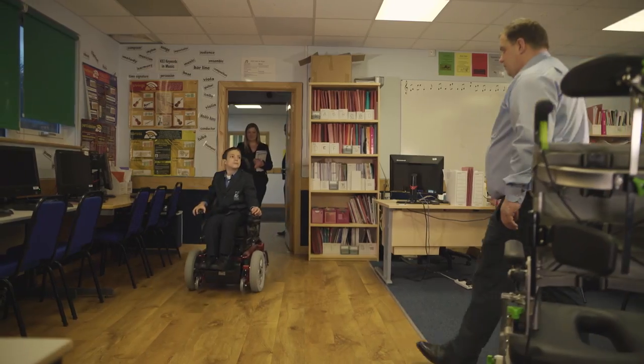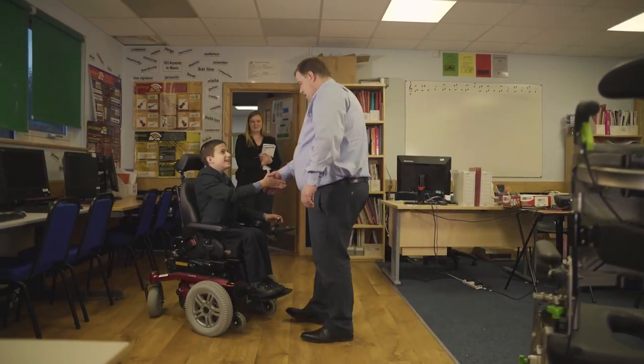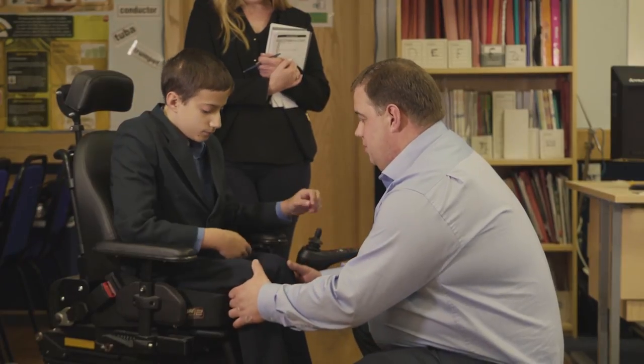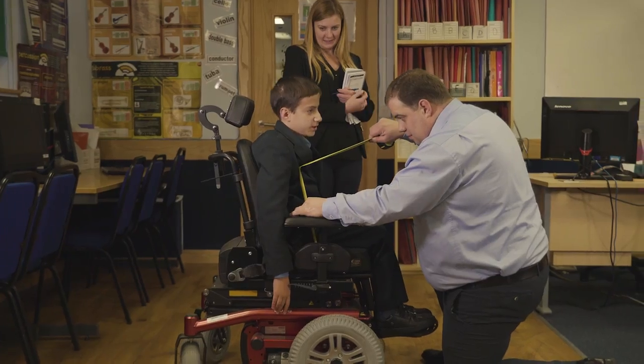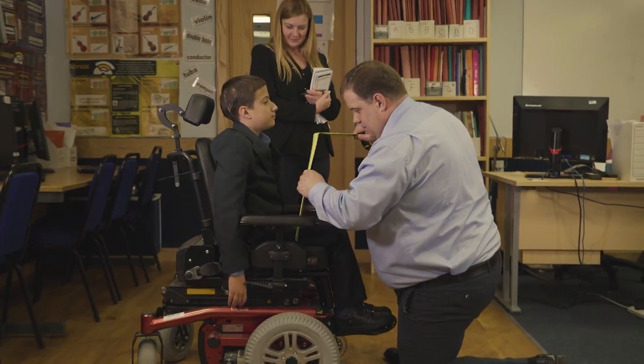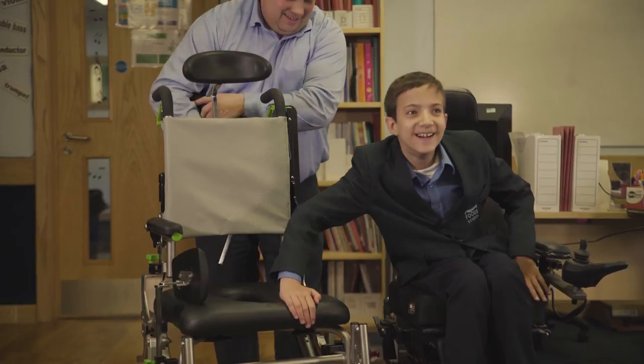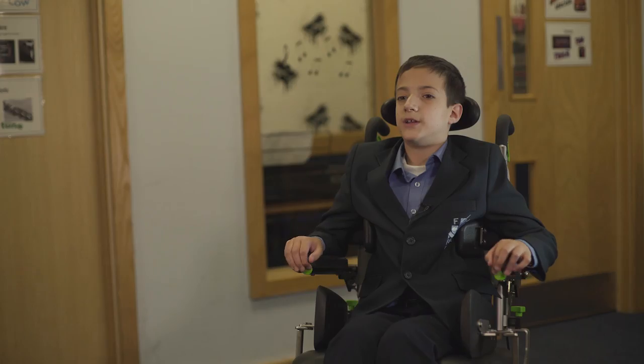We can support you with joint assessments of our equipment at a location convenient to you. Our product specialists will gladly carry out a full assessment and sensitively discuss all aspects of your requirements. I found this very easy to get in and out of and I'm very happy with it.